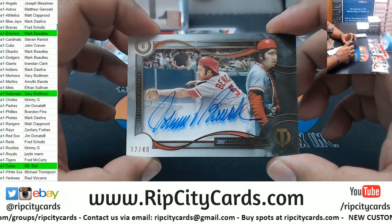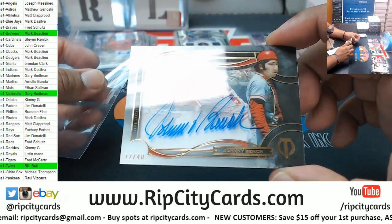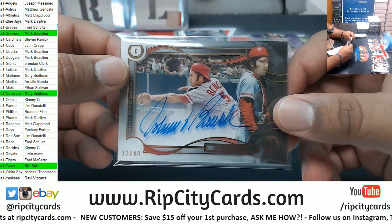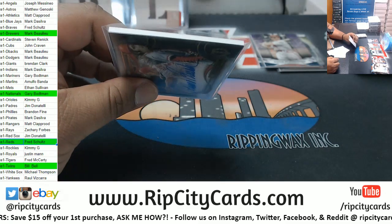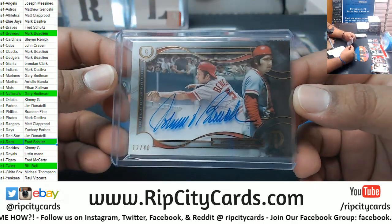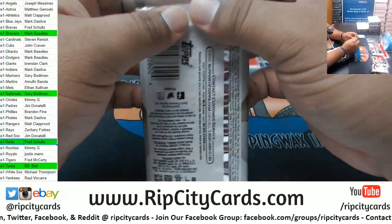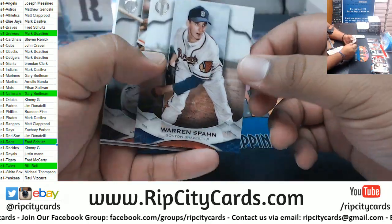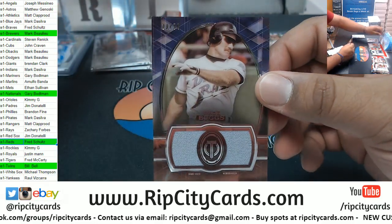Ooh, 12 of 40 - arguably the greatest catcher of all time, at least that's what the internet tells me - Johnny Bench of the Reds. That's nice. Gorgeous looking card, very nice. Warren Spahn Braves, Joe Morgan Reds, Wade Boggs raised dual relic 2 of 50.